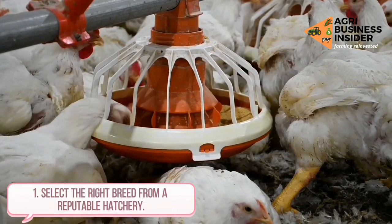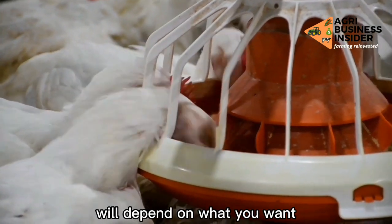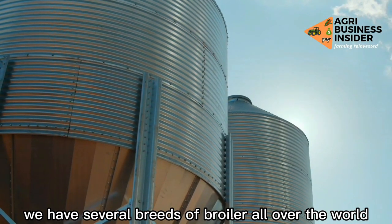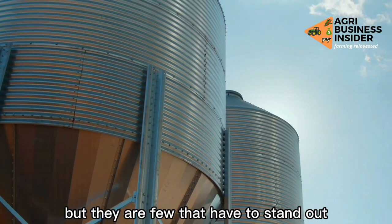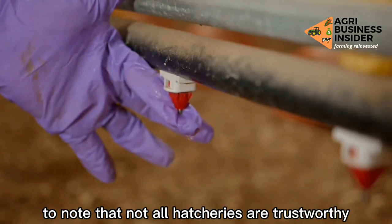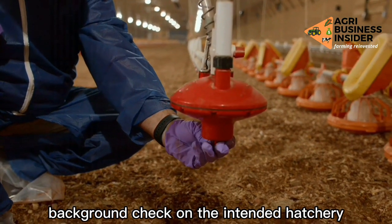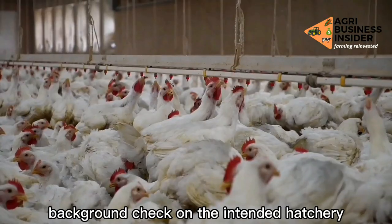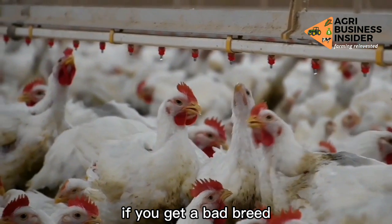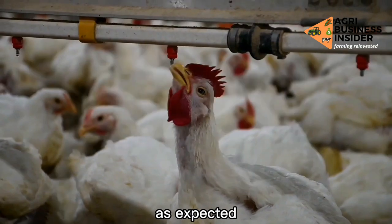Way 1: Select the right breed from a reputable hatchery. Selecting the right breed of broiler will depend on what you want. There are several breeds of broiler all over the world, but few that stand out. It is important to note that not all hatcheries are trustworthy. When purchasing your desired breed, ensure you do a proper background check on the intended hatchery before securing your broiler chickens. If you get a bad breed, all other efforts will be in vain, and your broiler chickens will not grow as fast as expected.